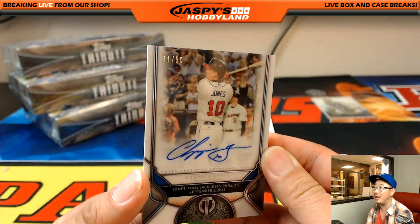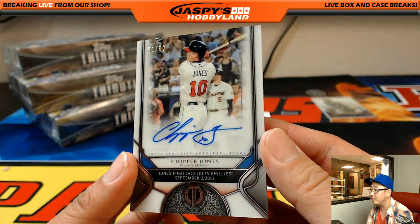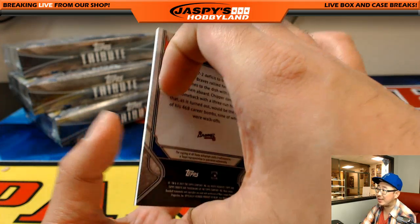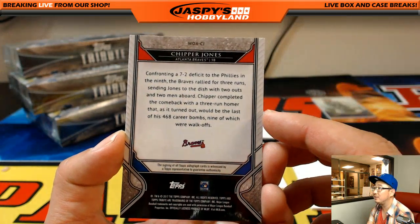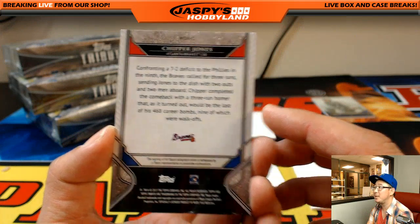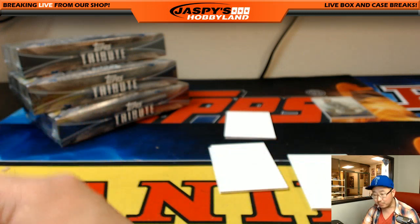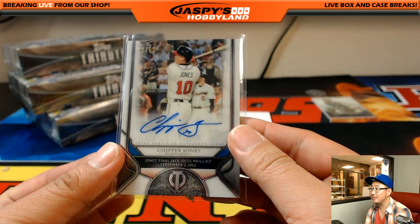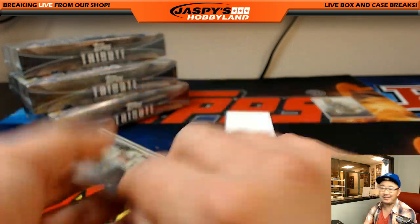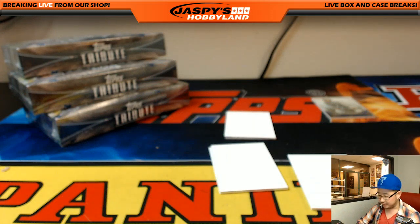Wow — chip off the old block, 31 out of 50, beautiful auto — Chipper Jones's final home run, on the Phillies on September 2nd, 2012. I love the tribute to these moments. Hence the name Tribute, right? I think they really emphasize that even more this season. Don Shockey with the Braves.